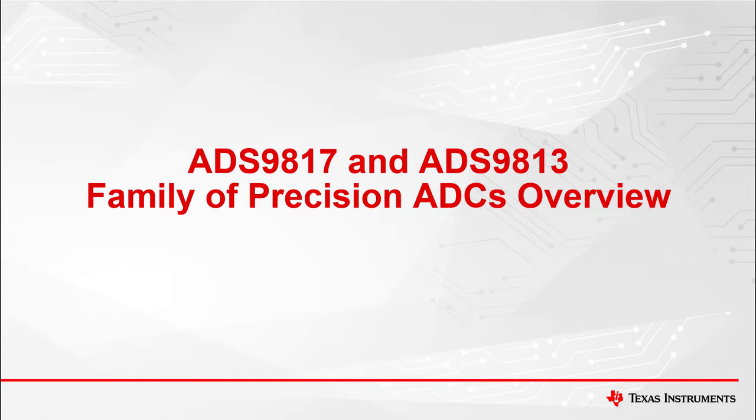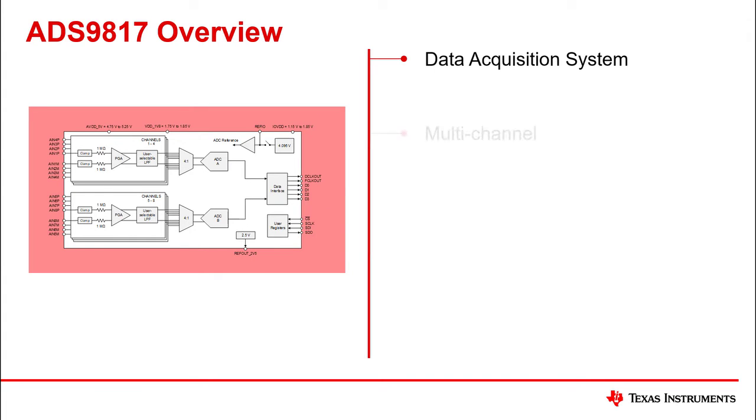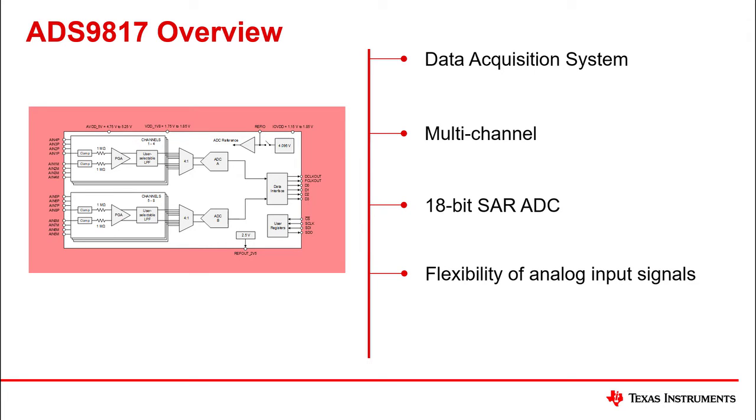Here is an overview of the ADS9817 and ADS9813 family of precision ADCs. The ADS9817 is a data acquisition system with multiple channels. This 18-bit SAR ADC boasts flexibility of analog input signals, all in a small package size.